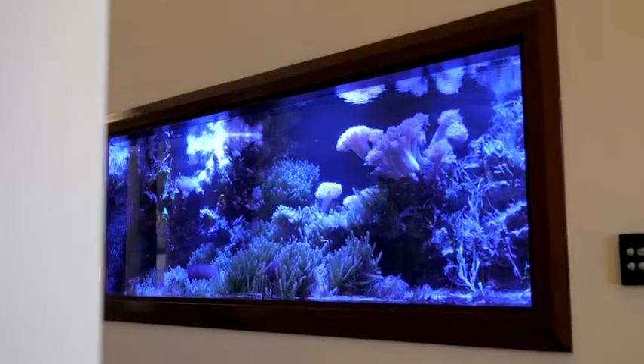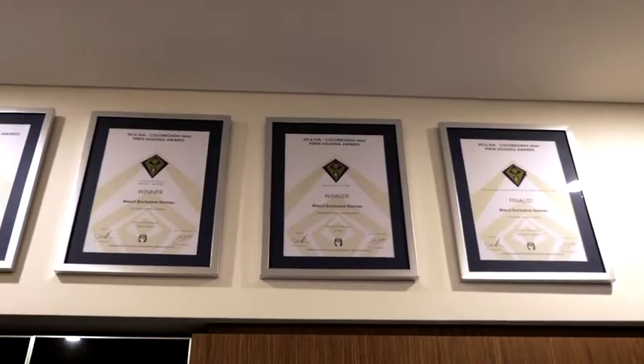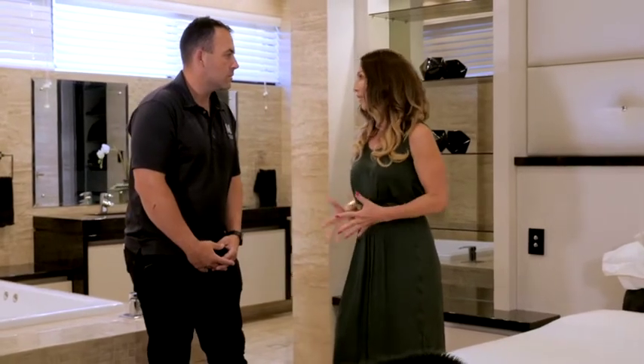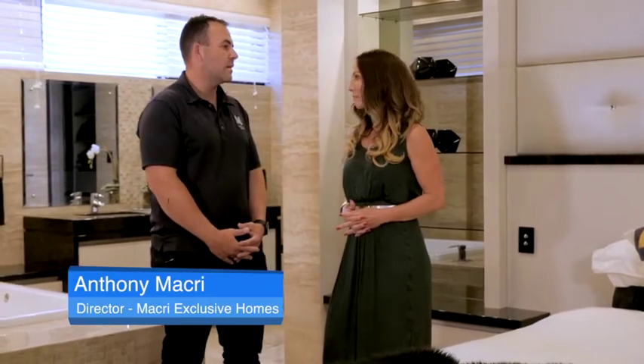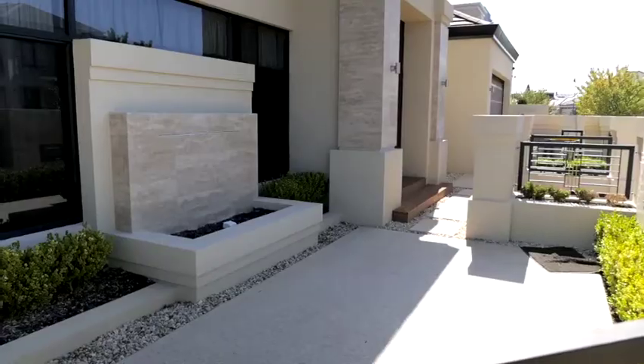Managing Director Anthony Macri says his company can build a home in a 6 to 12 month time frame. So tell me, what do you offer your clients in terms of their experience? We give our clients a one-on-one professional service where they can deal directly with myself. In doing so, we get the job built in a timely manner.